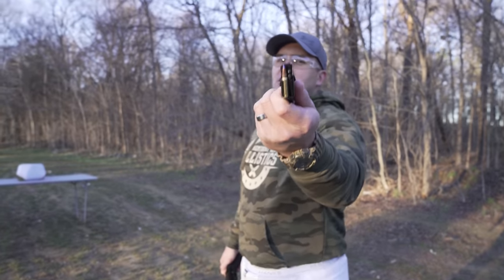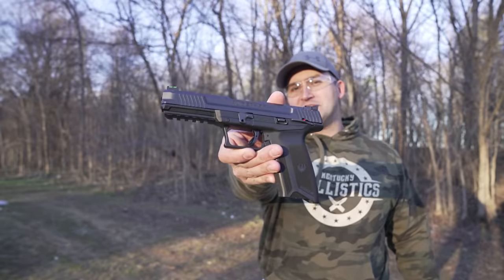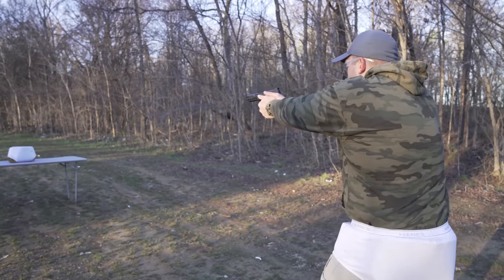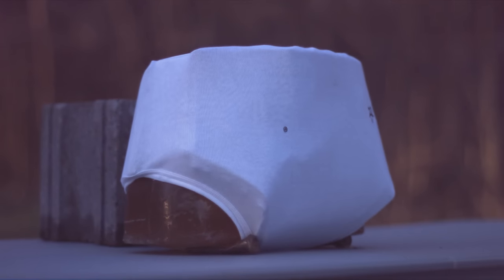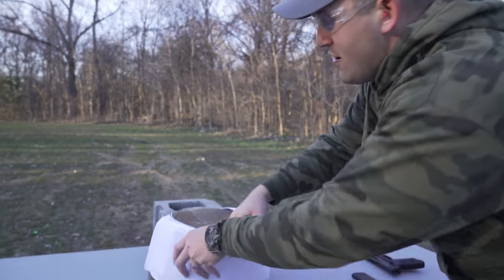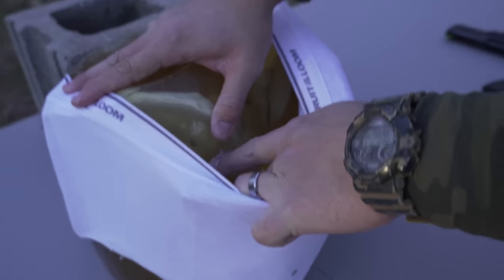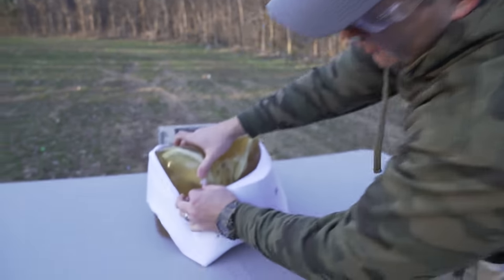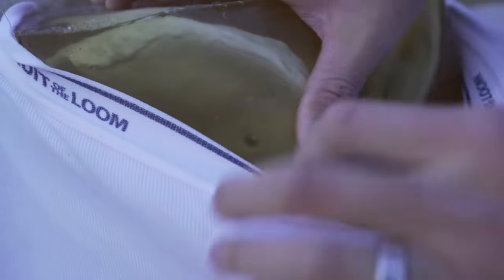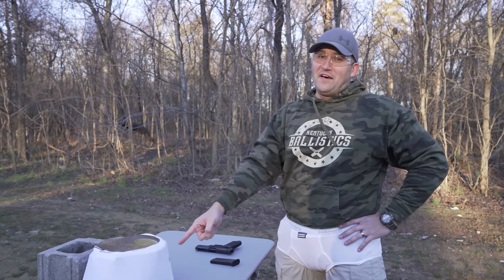Moving right along, we're going to step it up to a 5.7 — that's a 40 grain round — and I'm going to be using the Ruger 5.7. Let's go for the left cheek. Kind of awkward to run in these. We hit right there. It is stuck to the torso, but we got a little bit of a split. The round did not make it through the other side. You would have felt the .22; you would have really felt that 5.7.